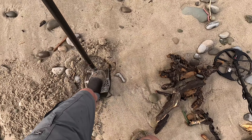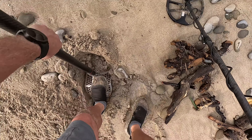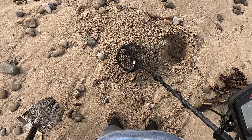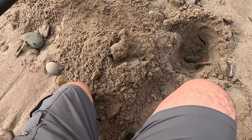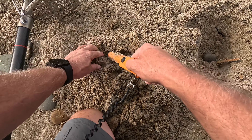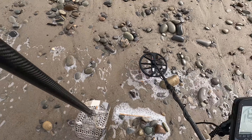A lot deeper. Getting there — I hear it louder now. I cannot get used to using the scoop like this. It is out — reading 81, 82, 83. Probably a nine or a quarter. There it is — 10 cents, reading 67 to 72.